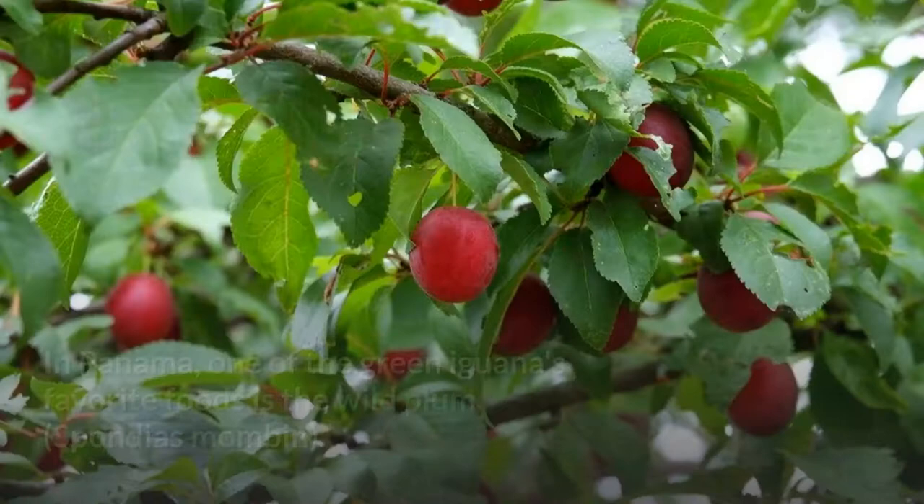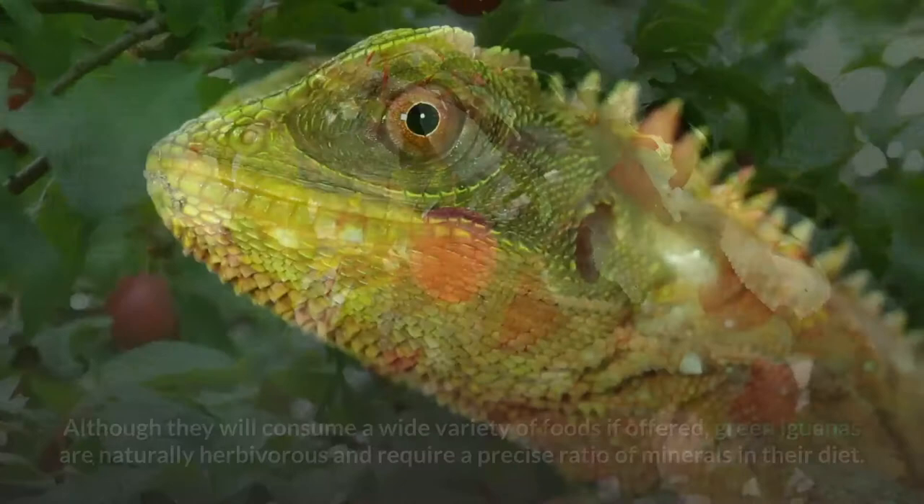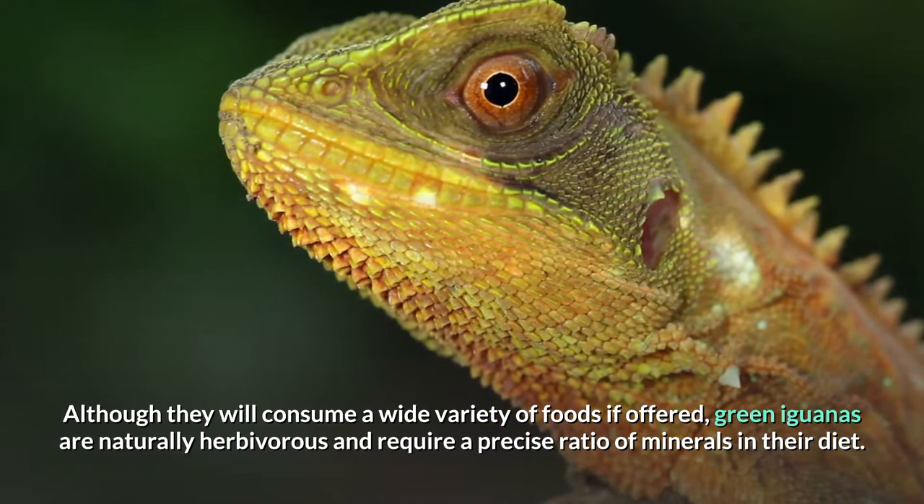In Panama, one of the green iguana's favorite foods is the wild plum. Although they will consume a wide variety of foods if offered, green iguanas are naturally herbivorous and require a precise ratio of minerals in their diet.